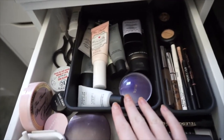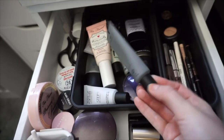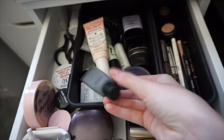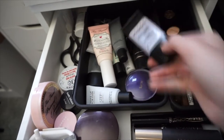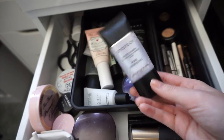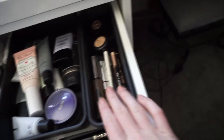Here are all my face primers. I have this one from Too Faced, I have one from Makeup Forever — this is the Smoothing Primer, one of my favorite ones. I also have the Smashbox Pore Minimizing one, also one of my favorites. And then this Hydrating one and this Smoothing one from Tarte, which is also really good.